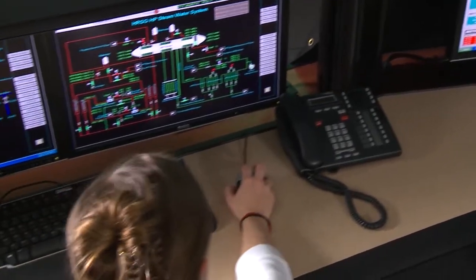When an operator comes in and gets trained on the simulator, the behavior and the response is very, very close — almost very much like real world to them. So that adds a lot of value for operator training.